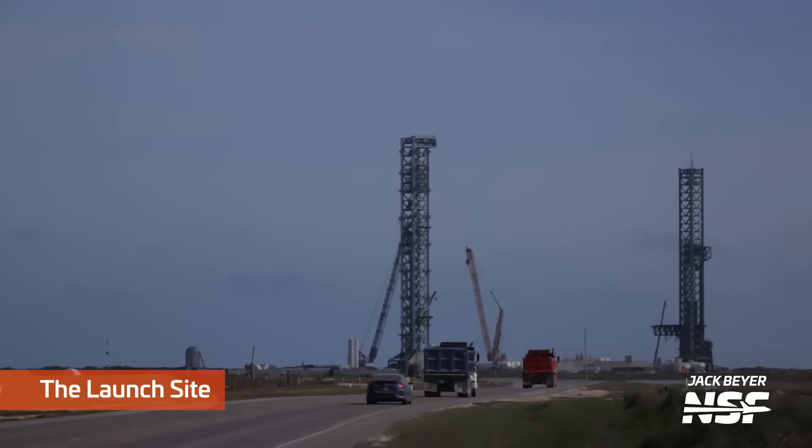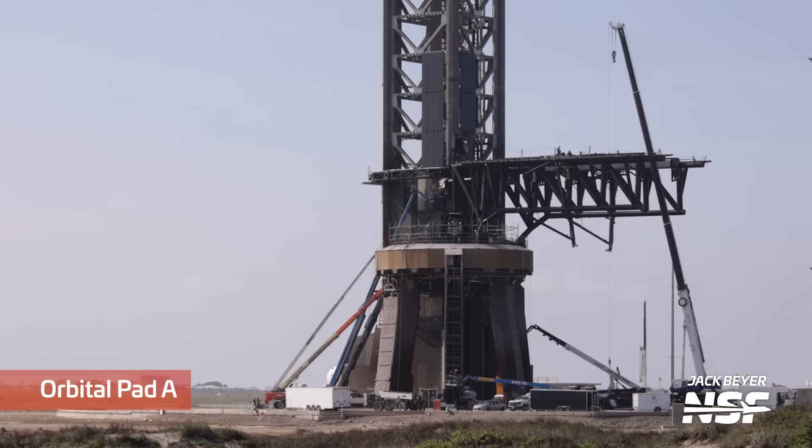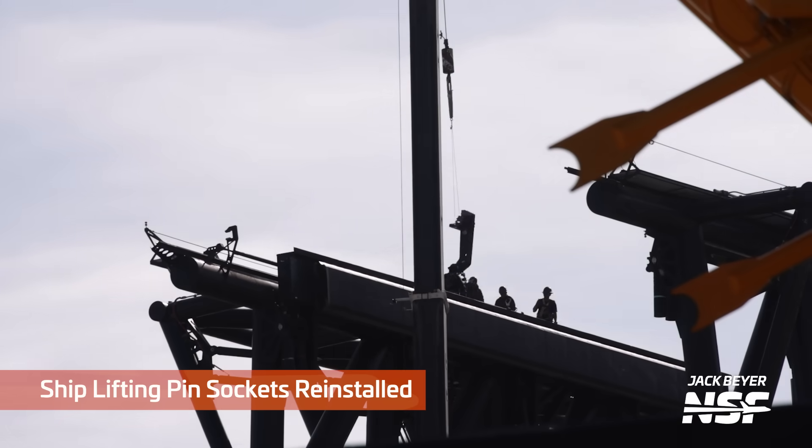Here's some time-lapse traffic up and down Highway 4 at the launch site. The diggers are still working there. That closer tower is Pad B. Hopping over to Orbital Pad A again — you can see lifts going up and down, as usual.